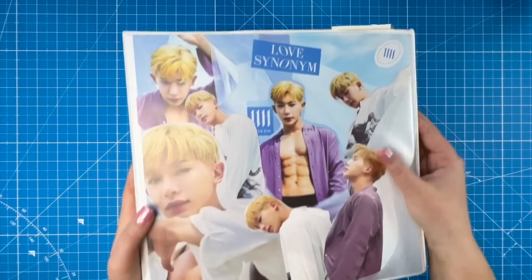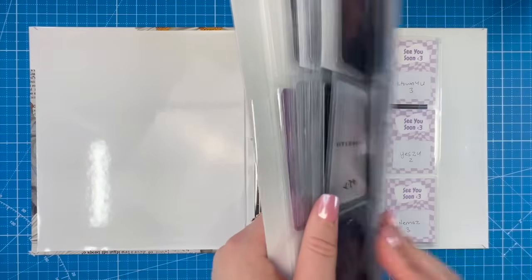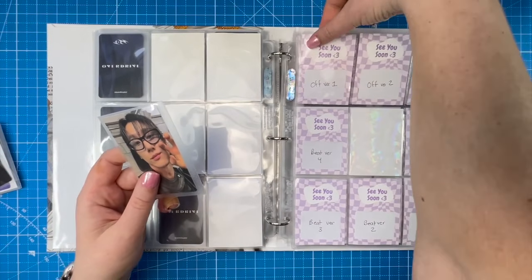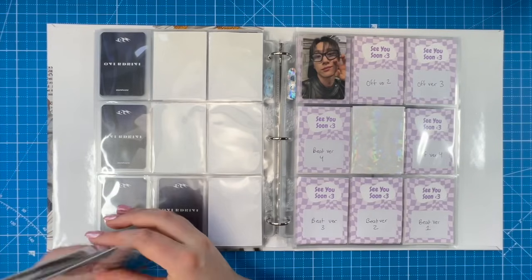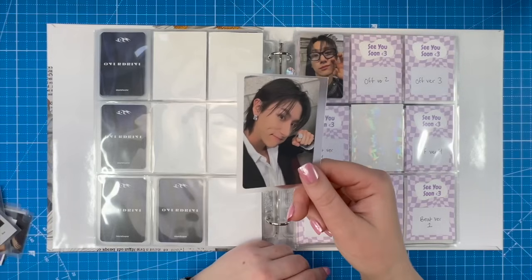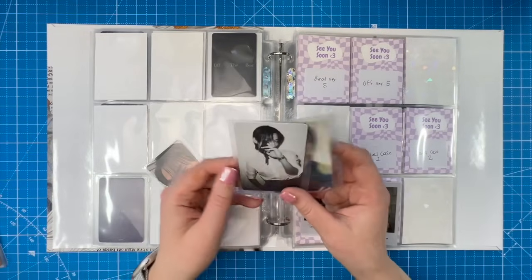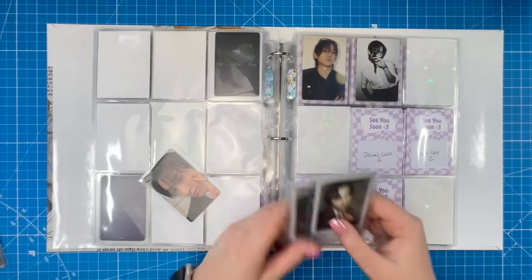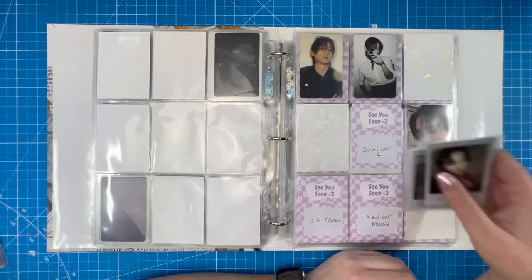Continuing with the Monstax members, let's work on Changkyun's binder. He released a new album a little while back. For the Off version I pulled a card from my Line of K unboxing albums. For the Beat version I pulled another cute card. I'll put these as number one for now and adjust as I get more. Both versions also come with an extra card with every album.